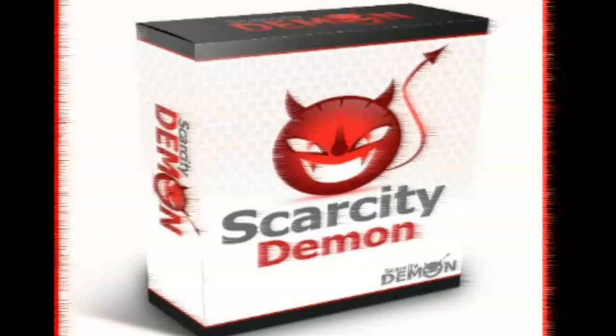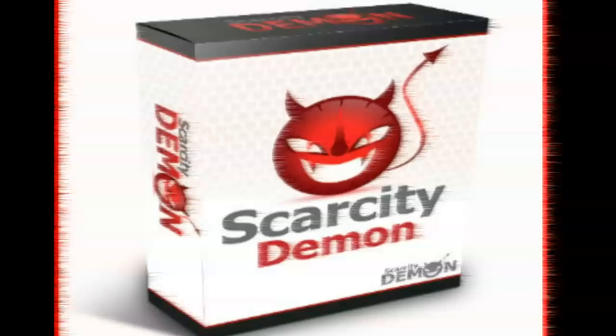Scarcity Demon plugin for WordPress is on sale now. If you're interested and really want to convince your users to buy your stuff, nothing better than Scarcity Demon — it's highly recommended. Click on the link below in the description to get early access to the plugin with a discount, just $17.